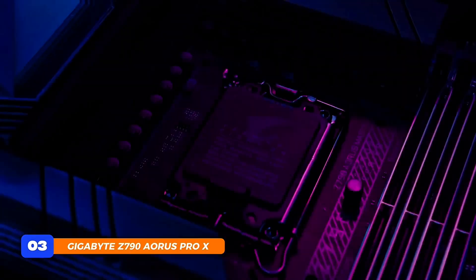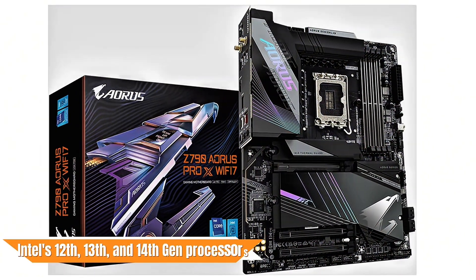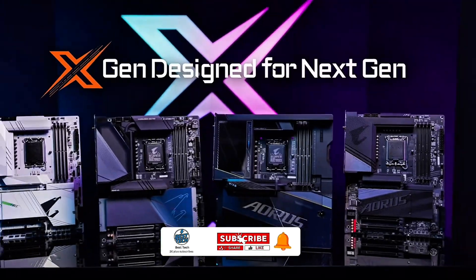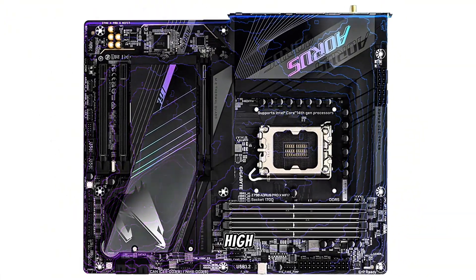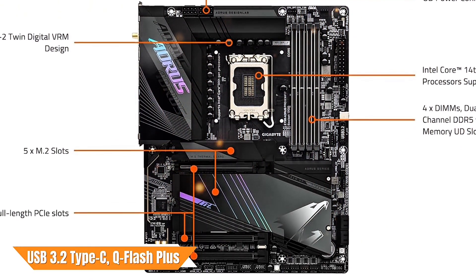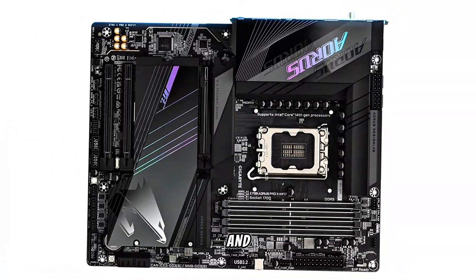At number 3, the Gigabyte Z790 Aorus Pro X is a top-tier ATX motherboard designed for Intel's 12th, 13th, and 14th-gen processors. It supports DDR5 memory, PCIe 5.0, and includes 5x M.2 slots, catering to gamers and professionals requiring high-speed storage. A standout feature is the inclusion of Wi-Fi 7 and 5GB LAN, providing ultra-fast network connectivity. Additional features include USB 3.2 Type-C, Q-Flash Plus for easy BIOS updates, and the EasyLatch Plus system simplifying GPU and SSD installations.